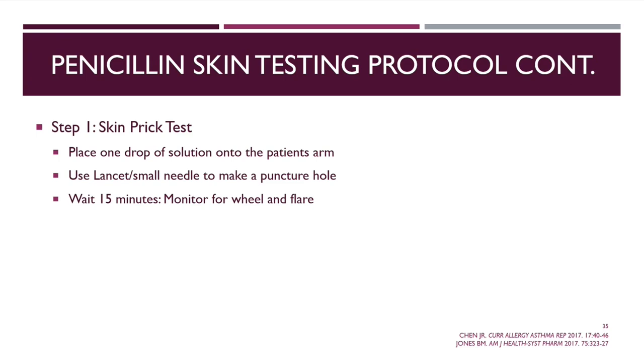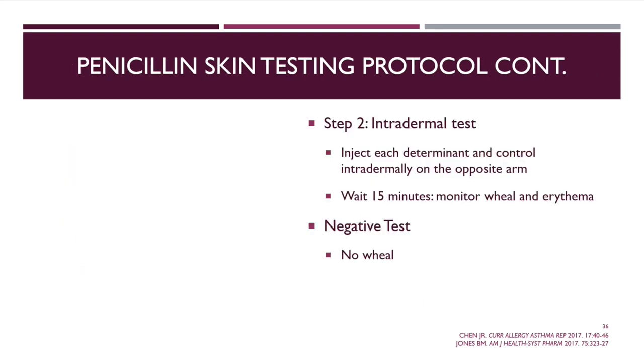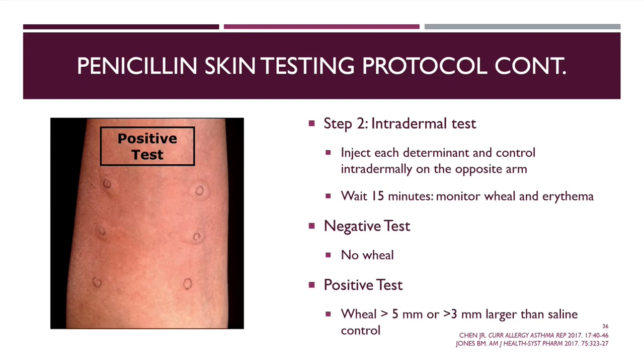On the skin prick, the positive control should be positive (histamine) and negative control negative (saline), with major and minor determinants both negative for a negative result. For the intradermal test, monitoring is for 15 minutes. A negative test is considered no wheal at all; greater than 5 millimeters, or 3 millimeters larger than the saline control, is considered positive. The image shown is actually a positive test — you can see greater than 5 millimeter wheals at both the major and minor determinant sites, with no reaction at the negative control.